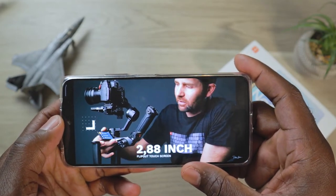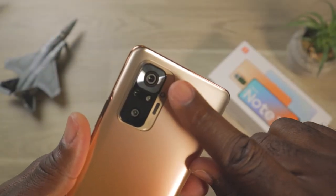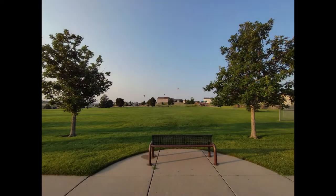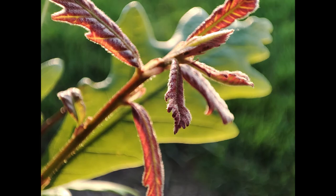It does have Corning Gorilla Glass 5 on the front. The main camera on the back is a 108 megapixel F1.9 shooter with dual pixel phase detection autofocus. Then there is an 8 megapixel ultra wide at F2.2, a 5 megapixel macro camera at F2.4, and a 2 megapixel depth sensor also at F2.4.